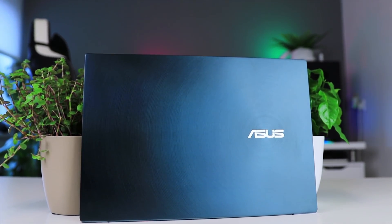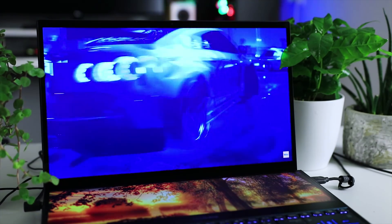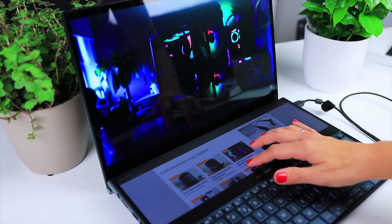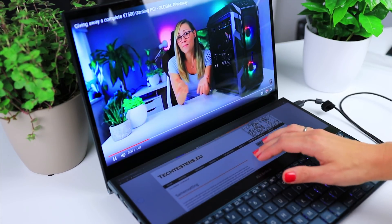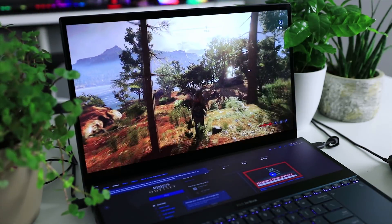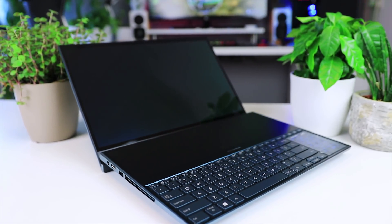This video is brought to you by the new Asus ZenBook Pro Duo. It features a stunning 4K OLED display and a second 4K touchscreen, making it the ultimate productivity laptop. With the latest Intel Core processors and an NVIDIA GeForce RTX 2060, it can handle any creative task and you can even game on it. Check it out using the links in the description below.